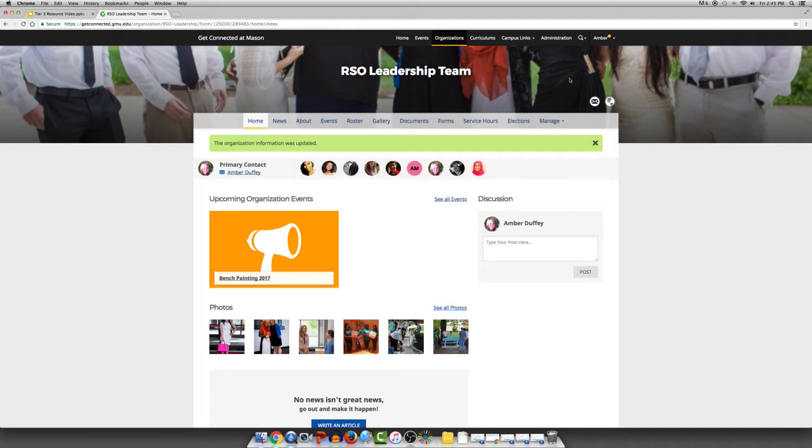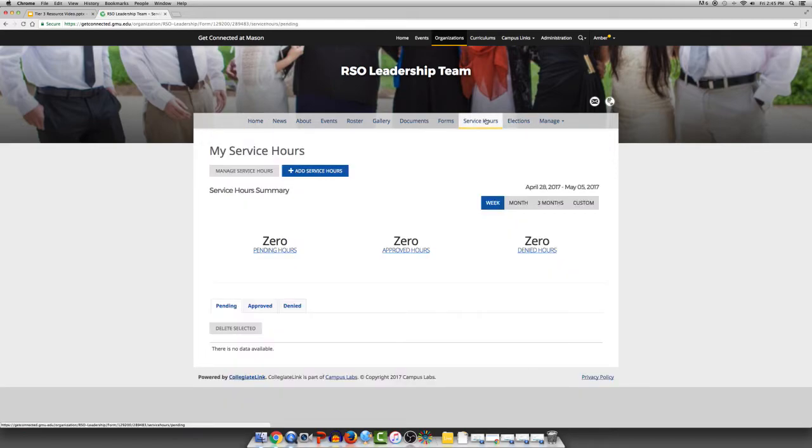There are so many features on Get Connected that may benefit your organization, including conducting elections, storing documents, and event tracking and service hours. Get Connected is a great platform to really document what your organization has done throughout the year — keep track of members, documents, photos, events, and really help to build an archive for your future members. Student Involvement and Orientation does a tremendous job of promoting the platform as a place to go to find student organizations.